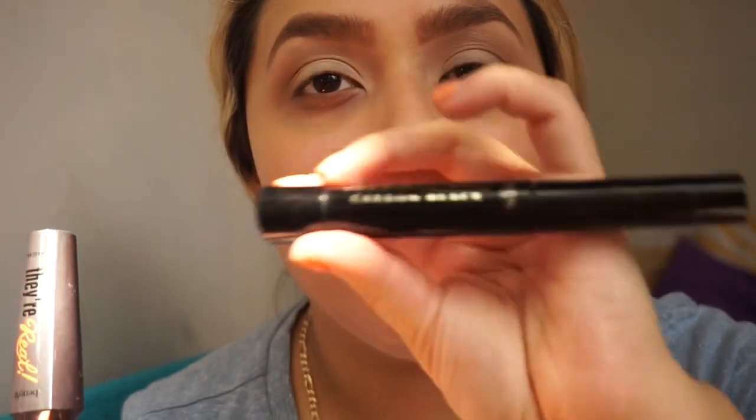Now I'm just going to add some mascara and I'm going to use two of them — the Benefit They're Real and the L'Oreal Telescopic Carbon Black.